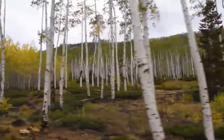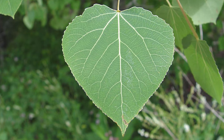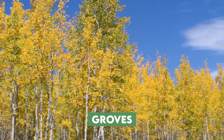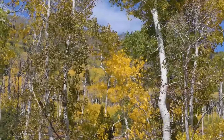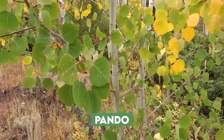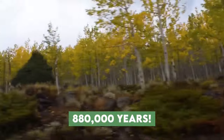Number 8: Quaking Aspen Tree. These beauties are like the stars of North America, with eye-catching white bark and adorable heart-shaped leaves that flutter in the breeze — hence the name. Aspens often grow in big groups called groves because they spread underground through their root system. What looks like a regular forest is actually one massive living organism. The grove called Pando in Utah's Fish Lake National Forest has been growing for around 880,000 years.